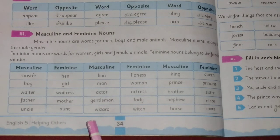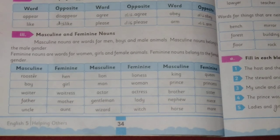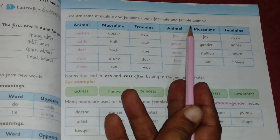So masculine nouns are used for men, boys, and male animals, and feminine nouns are used for girls, women, and female animals. Here are some masculine and feminine nouns for male and female animals.